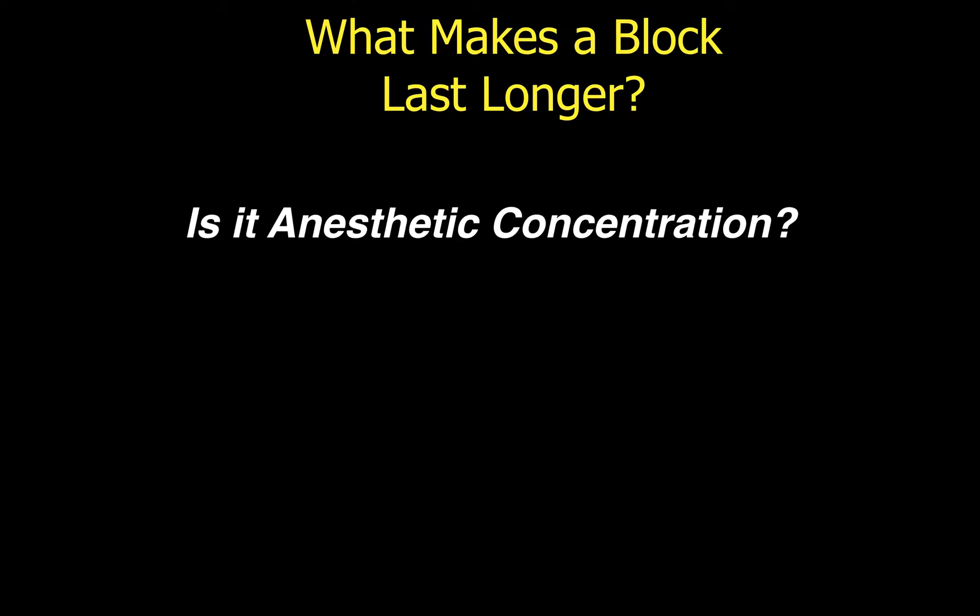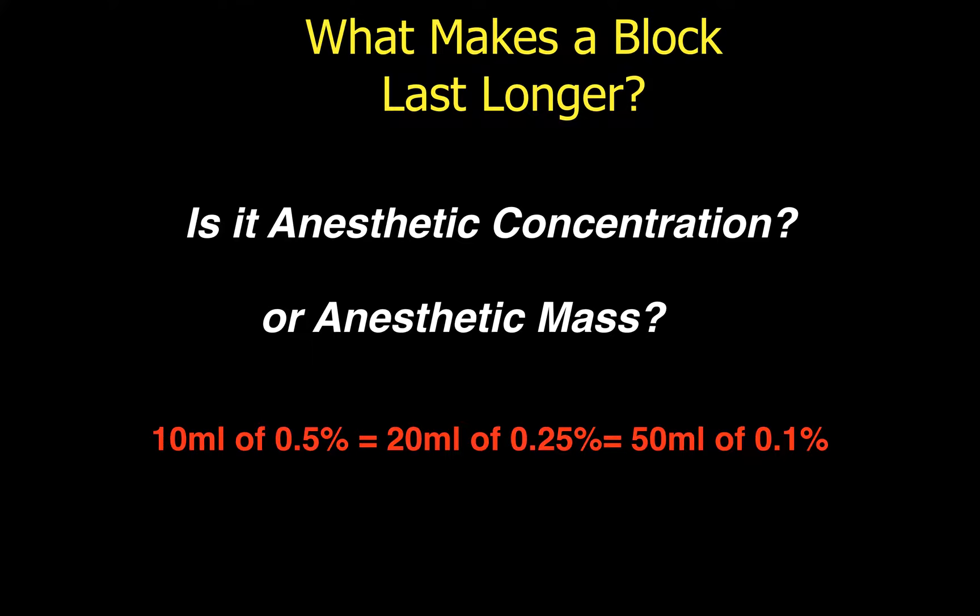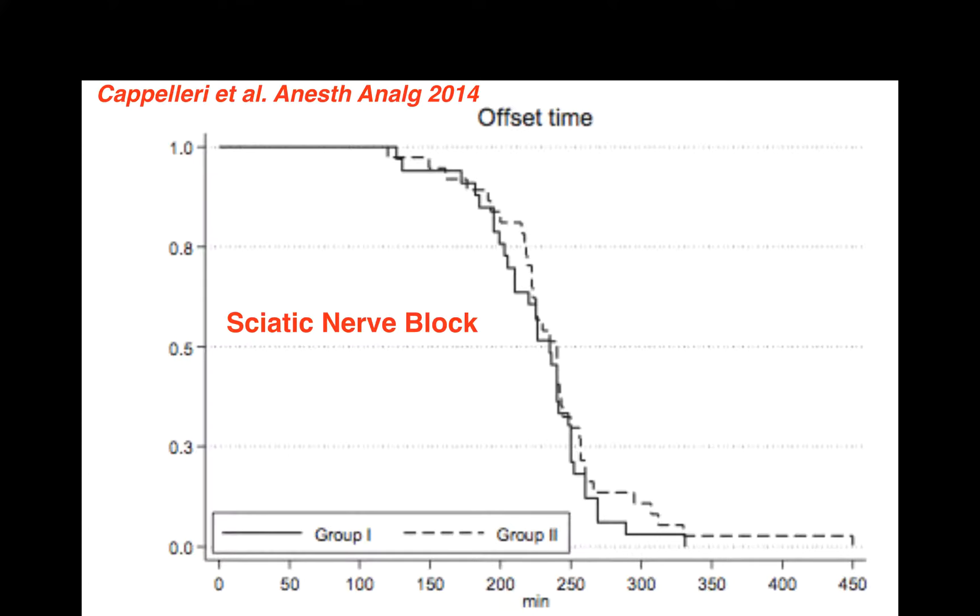If we look at local anesthetic concentration, we have to ask in the same breath: what about anesthetic mass? Because many times these two are hard to distinguish. Is the block performed with 10 mLs of 0.5% bupivacaine equal to the one performed with 20 mLs of 0.25% bupivacaine, equal to the one with 50 mLs of 0.1% bupivacaine? Surprisingly, this question is still being addressed in articles as recently as 2014 in Anesthesia and Analgesia, where they looked at sciatic nerve blocks with the same mass but different concentrations and volumes.